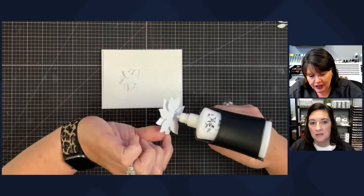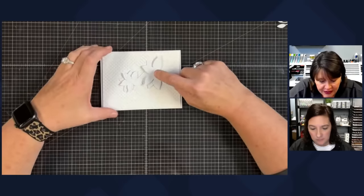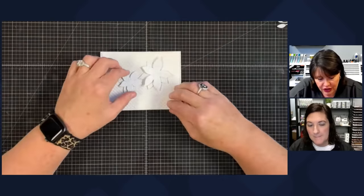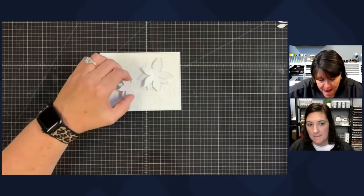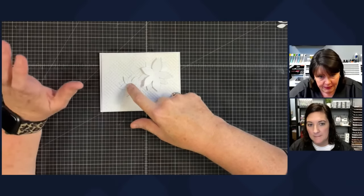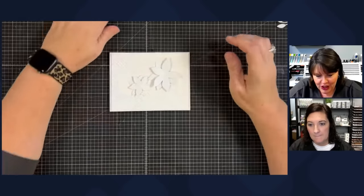Just a dot of glue in the middle — that's plenty to hold it down — and then I put it in place. The reason for that is I want to be able to tuck my foliage under it. There's no wrong way to do this; this is just how I like my anchor pieces to sit still so I don't have to fight them. Those are placed — I love all the texture, and now the fun part begins.